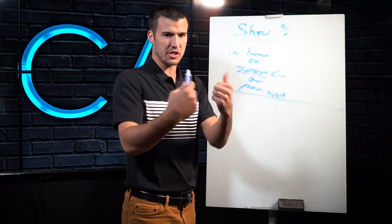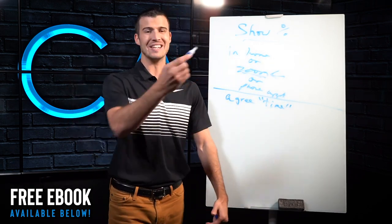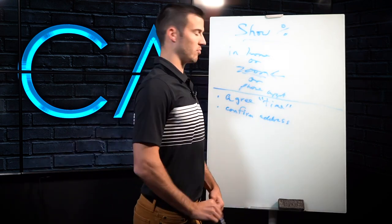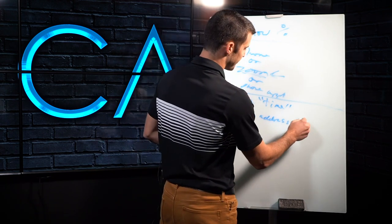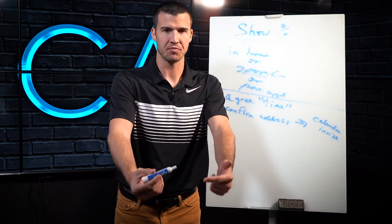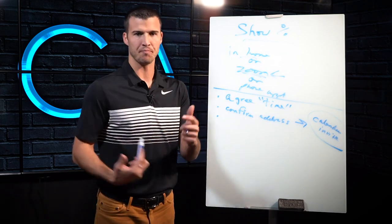There are several things I want to talk through right now that you can do immediately. The first thing I'll do after we've agreed on a time for this appointment — this meeting, this demo, whatever you call it — once you've agreed on time, I'm going to confirm an address. If it is a Zoom, I'm going to use this to send a calendar invite. I love to send a calendar invite because then they have to accept the invite, and that invite will notify them to show up. That'll help the show rate. A lot of people are skipping out on this.